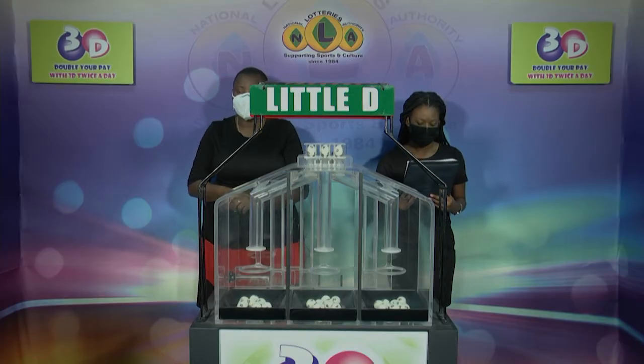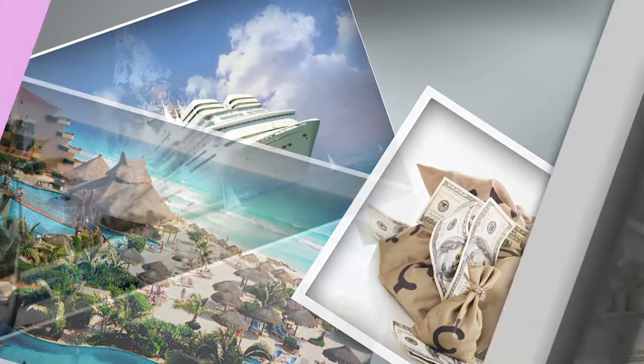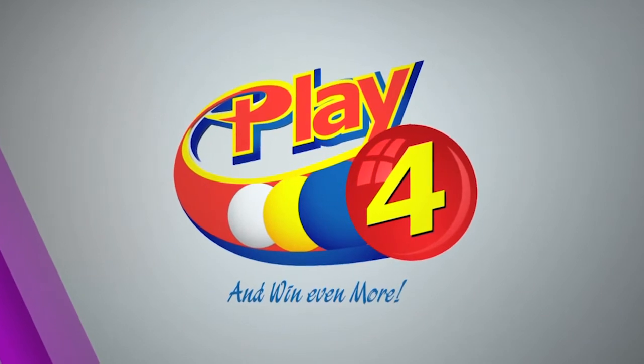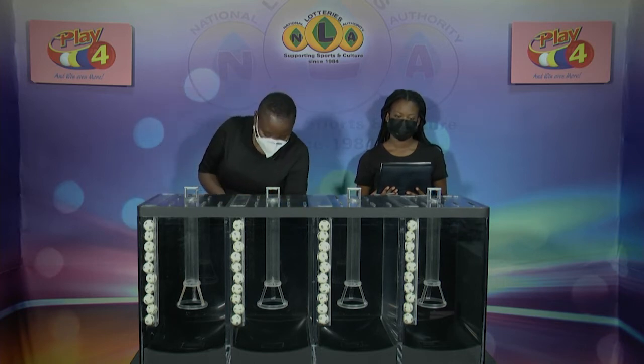We'll continue with a playful draw when we come back. Welcome back to our second presentation, the playful draw for the 30th of December 2021. Draw number 3,329, being witnessed by Shinisia Smart of the auditing firm of BDO.